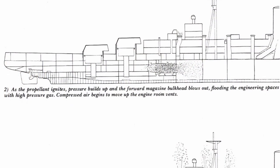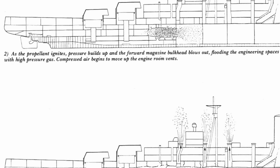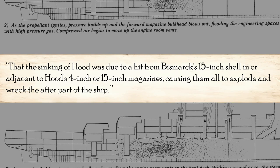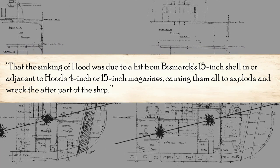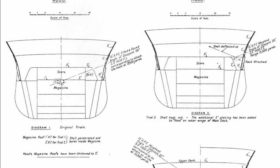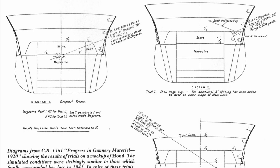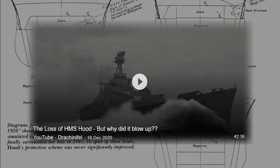After the sinking, there were two boards of inquiry to investigate what led to the loss of Hood. Both came to the conclusion that the sinking was due to a hit from Bismarck's 15-inch shell in or adjacent to Hood's 4-inch or 15-inch magazines, causing them all to explode and wreck the after part of the ship. There are a number of modern theories on what caused Hood to explode, and for more on that a link is in the description below.